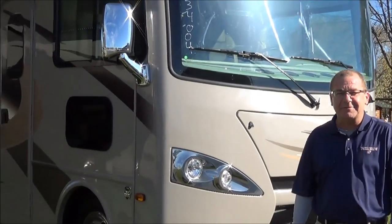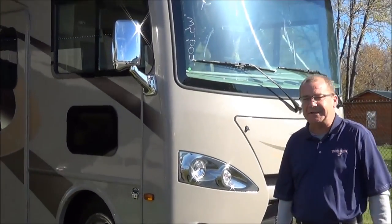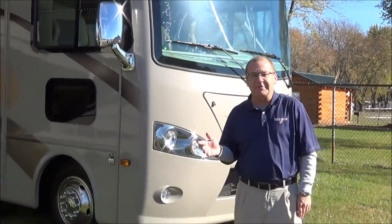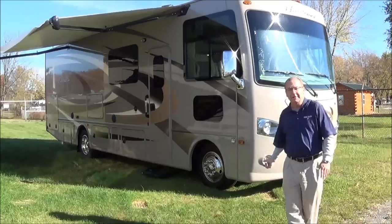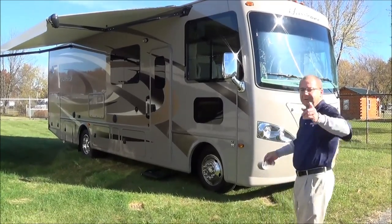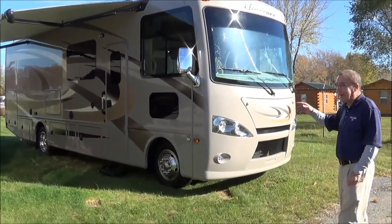Good morning, good afternoon, and good evening from Total Value RV right here in Elkhart, Indiana. I wanted to show you one of the newest floor plans we've got in and one of the newest offerings from Thor. Thor is located right here in Elkhart, built right here. Another nice feature, guys.